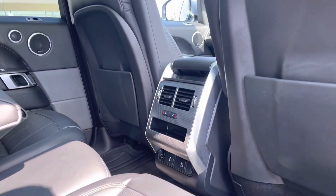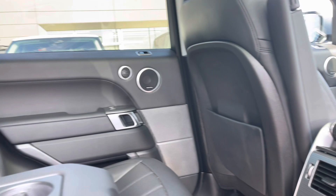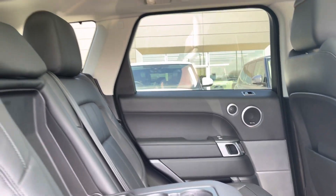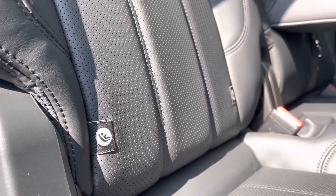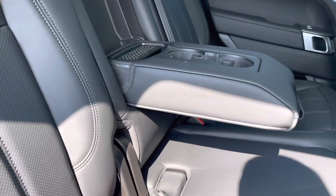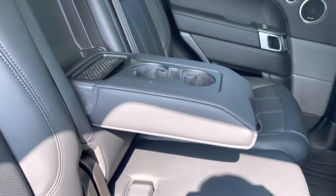Now hopping into the back, in the centre you have access to your rear vents, USB-C ports and even your heated seats. You have a Meridian Surround Sound System for the highest quality listening experience, and beautifully designed ebony leather seats with ISOFIX points and your central seat acting as an armrest with fixed twin cup holders.